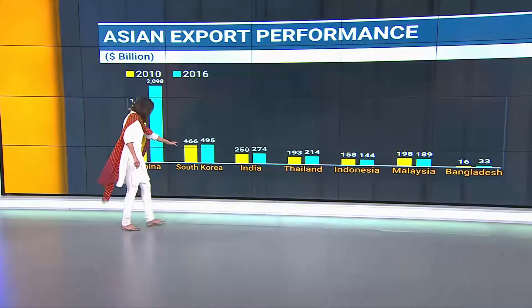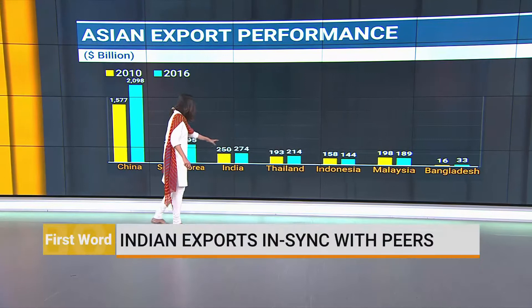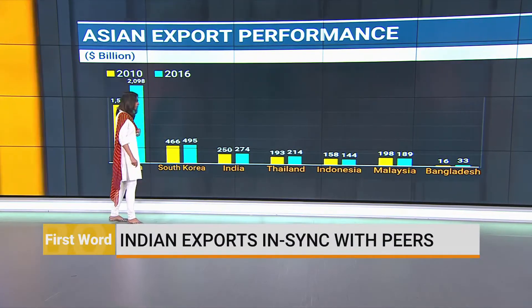If you look at the other countries — South Korea, India, Thailand, Indonesia, Malaysia, Bangladesh — the extent of percentage increase is not that different between any of these countries.